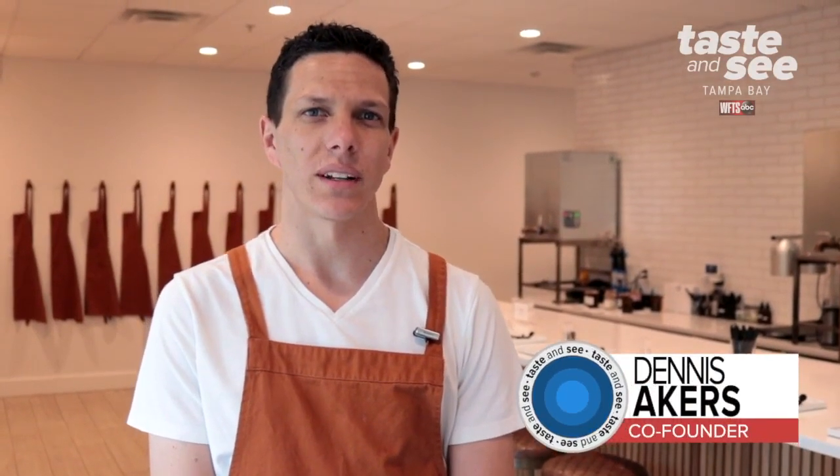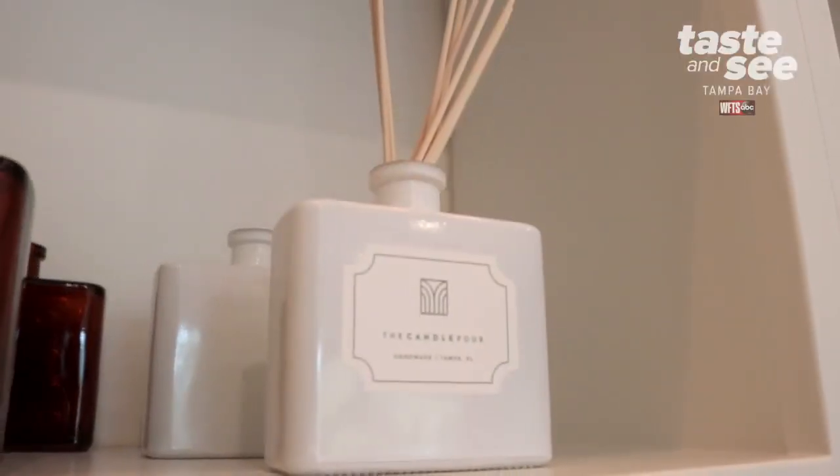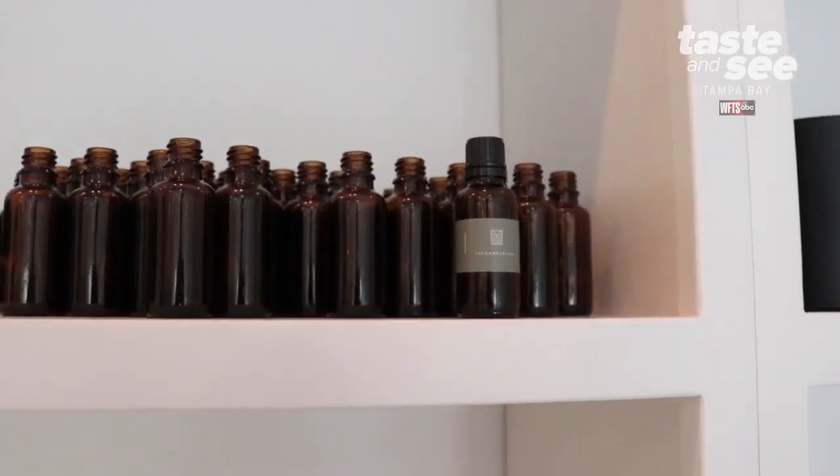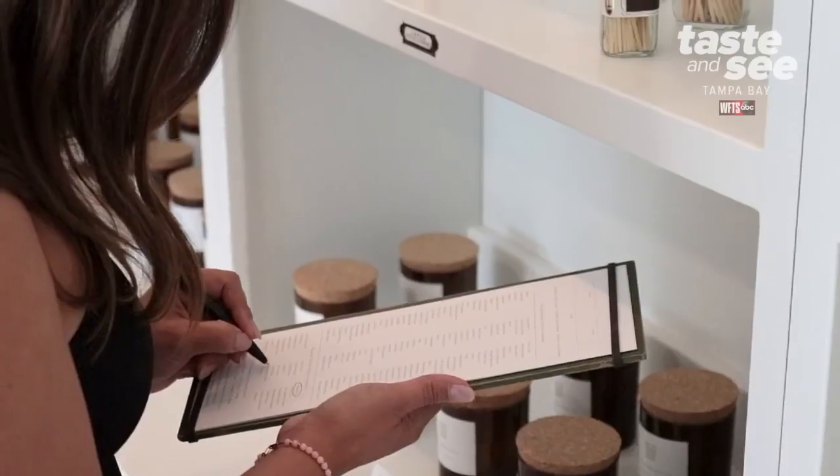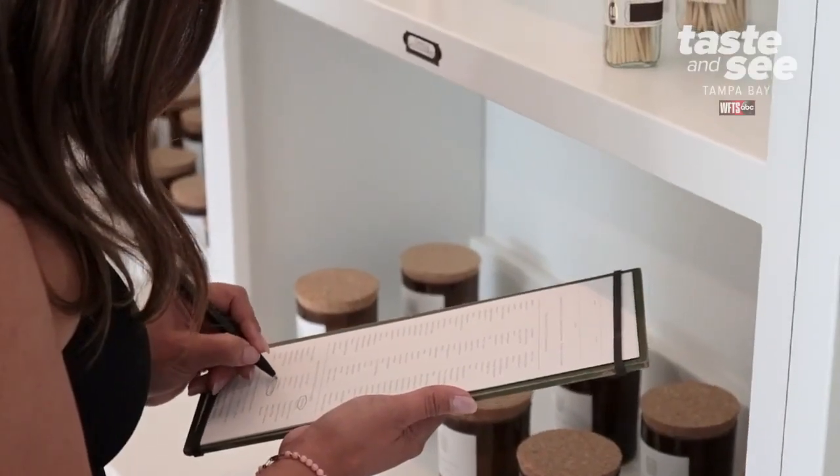Basically what we do is help you make your own custom scent, which can go into a candle, but it can also go into a reed diffuser, oil diffuser, room spray, linen spray, all kinds of things. We help you throughout the entire process, so all you're going to focus on are individual scents that you like.